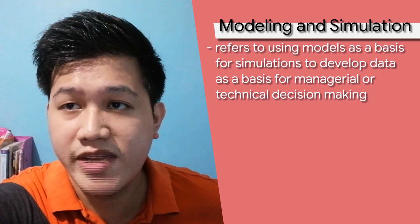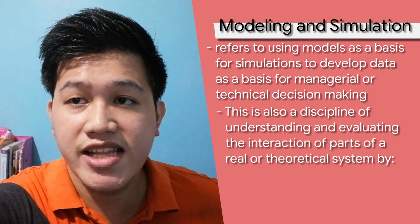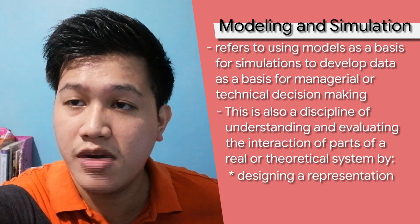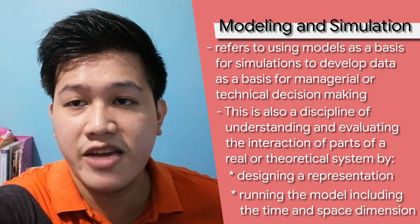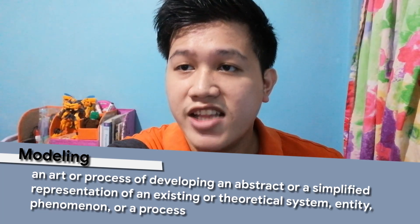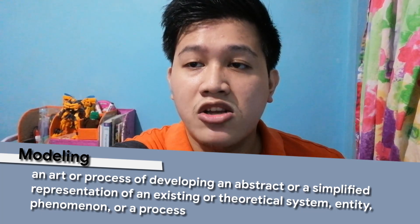Modeling and Simulation refers to using models as a basis for simulations to develop data as a basis for managerial or technical decision making. This is also a discipline of understanding and evaluating the interaction of parts of a real or theoretical system by designing a representation or model and executing the model including the time and space dimensions, or simulation. Modeling and Simulation influences developments in the fields of system theory, system engineering, software engineering, artificial intelligence, and many more. The first part is modeling — the art or process of developing a system model — where we create an abstract or simplified representation of an existing or theoretical system, entity, phenomenon, or process.